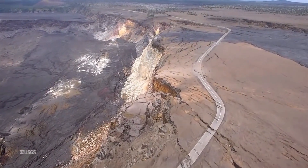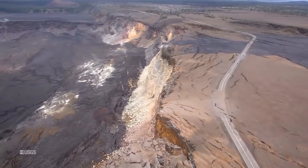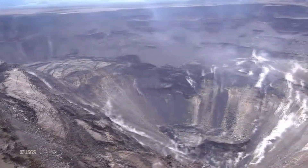From early May 2018 to the present, the volume change at the summit is over 825 million cubic meters, or 1 billion cubic yards. The vertical collapse of the crater floor is more than 1,600 feet.